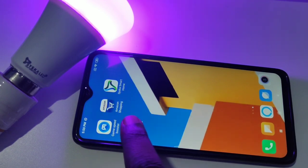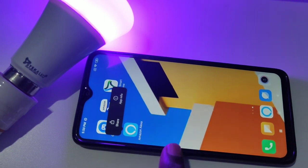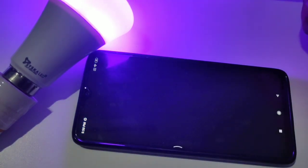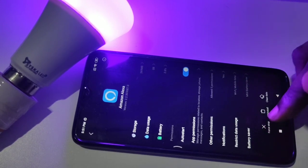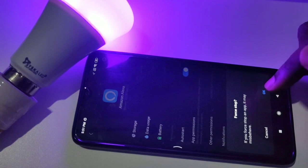Press and hold on the Amazon Alexa app, then tap on App Info. Let me tap on Force Stop, then tap okay.